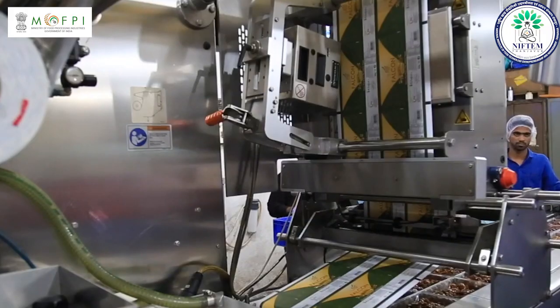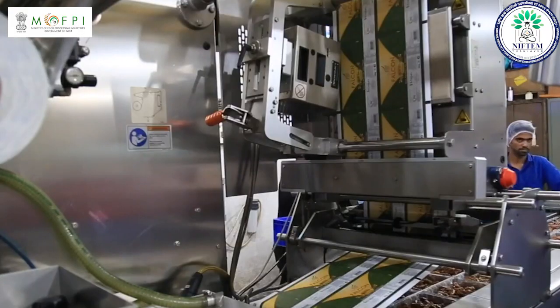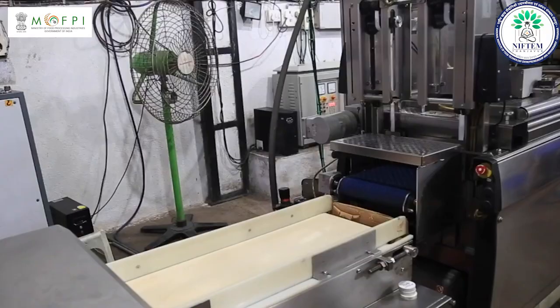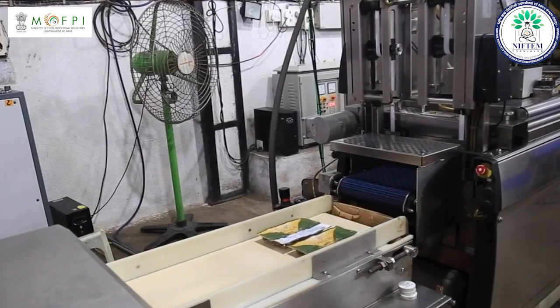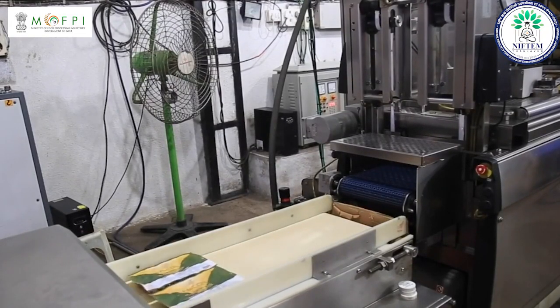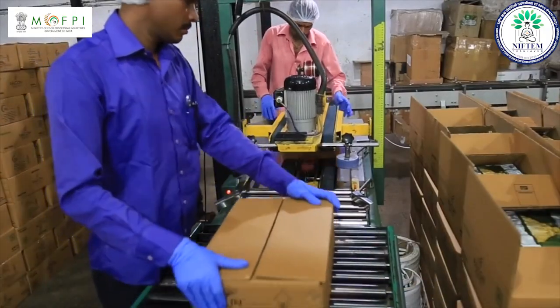After that, with the help of a printing machine, the product logo, company name, etc. is printed on the polystyrene film roll. Now the dates are weighed according to the desired quantity and filled in the containers. Finally, the containers are vacuum sealed and your product is ready to hit the market.